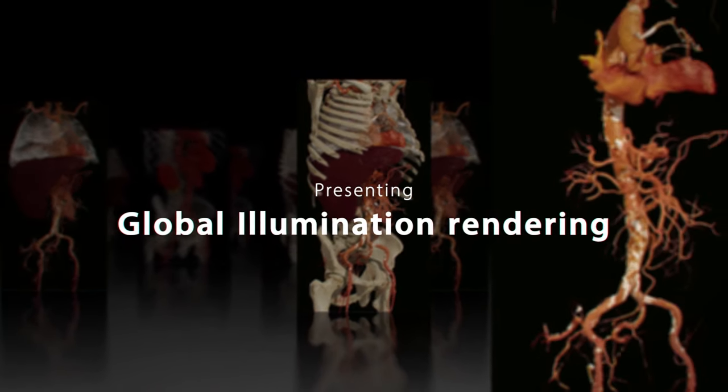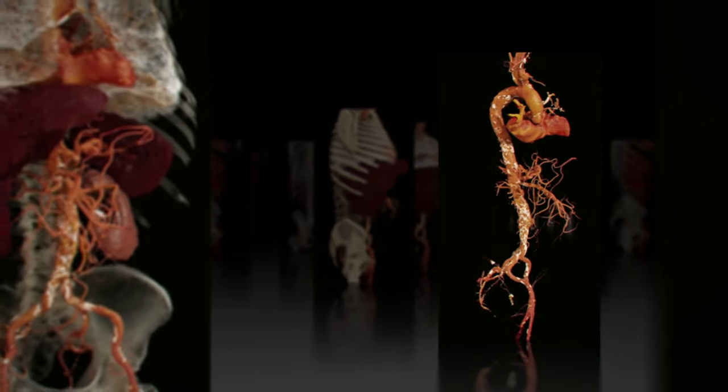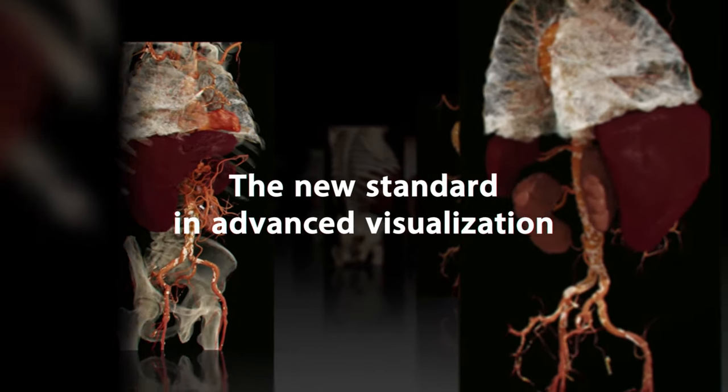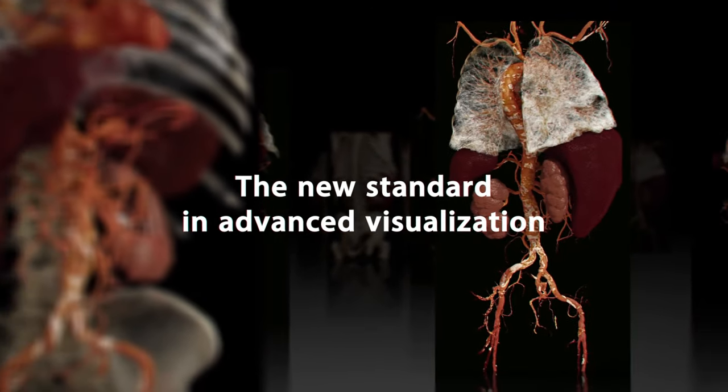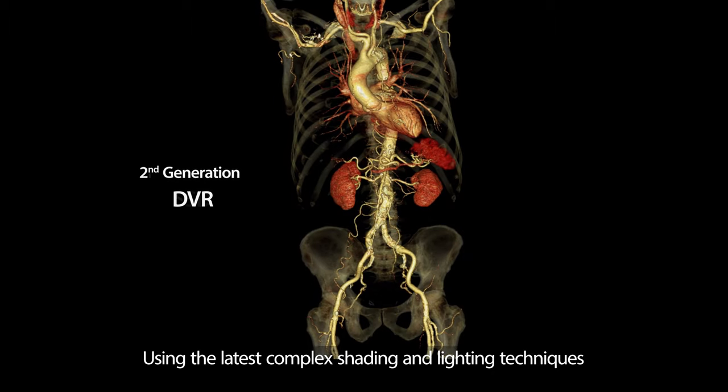Presenting Global Illumination Rendering — the new standard in advanced visualization, using the latest complex shading and lighting techniques.